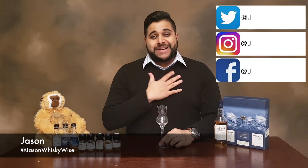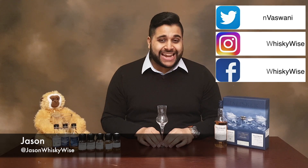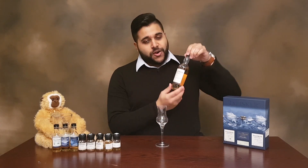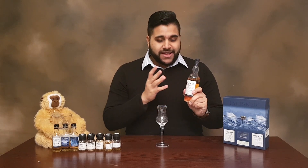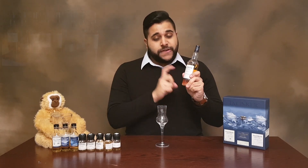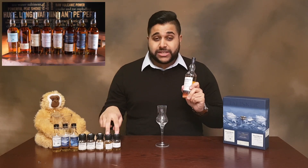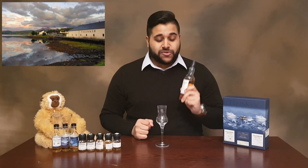Welcome to Jason Whiskey Wise. I'm Jason, bringing you a whiskey review of the Talisker 57 North. This is an expression I've been waiting to review on the channel. We've got the 57 North in the Talisker line right now, and we'll follow it up with the 25 and the 30 before coming to our conclusion on the Talisker range.